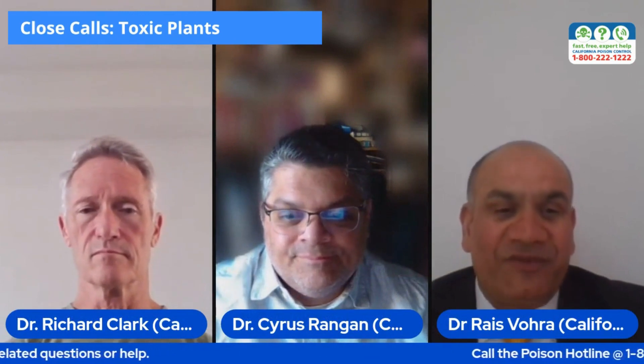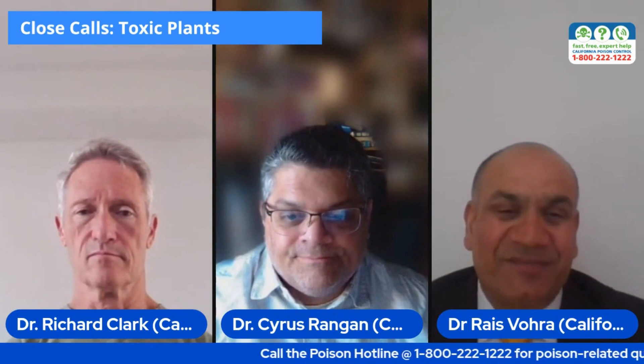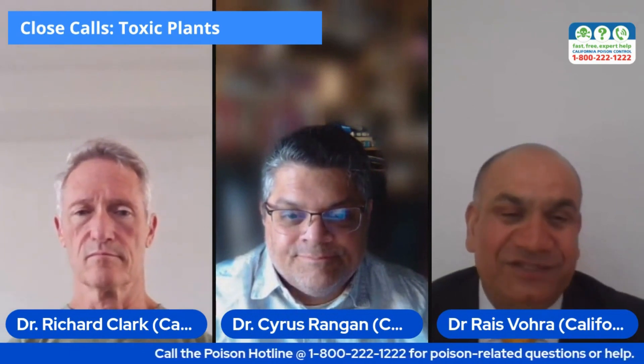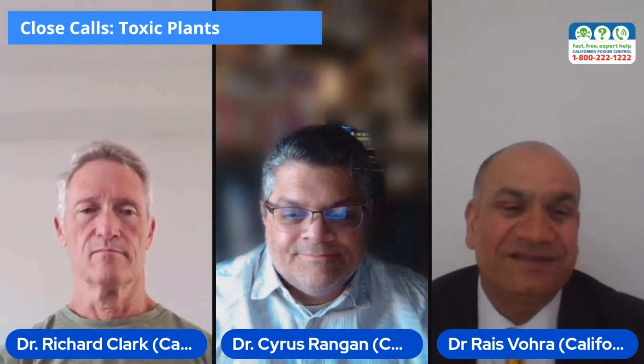Great advice. Be aware, be prepared, and call poison control if we can help you with any questions or cases related to toxic plants. Thank you both so much. This has been a great session and we really hope our viewers can get some good information from this episode of Close Calls with California Poison Control System. Thank you both.